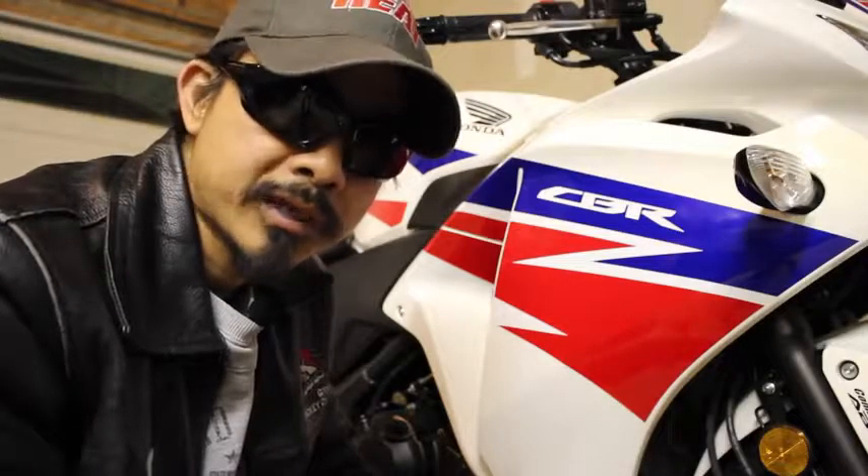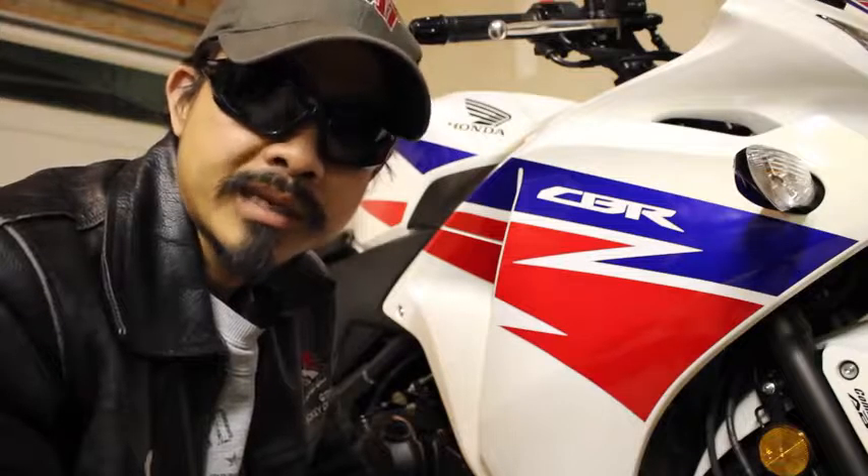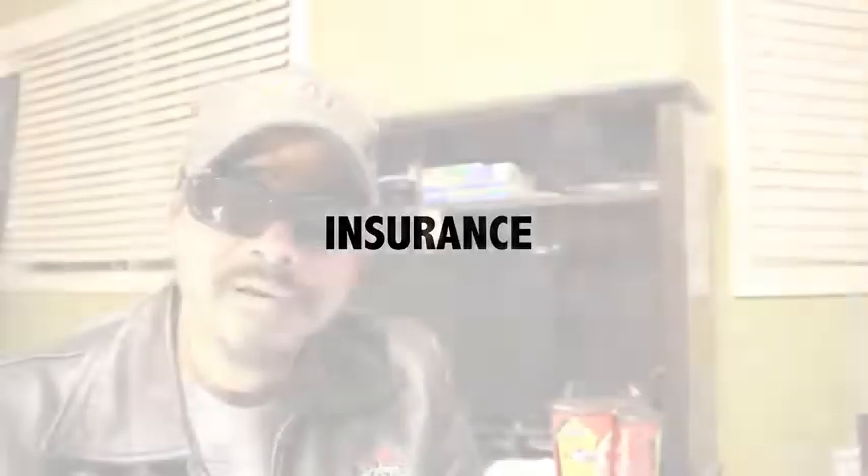Your largest one-time cost is most likely going to be your motorcycle. But if you're like me, I just picked out a CBR 250 and it only cost me $3,000, plus the registration fee.